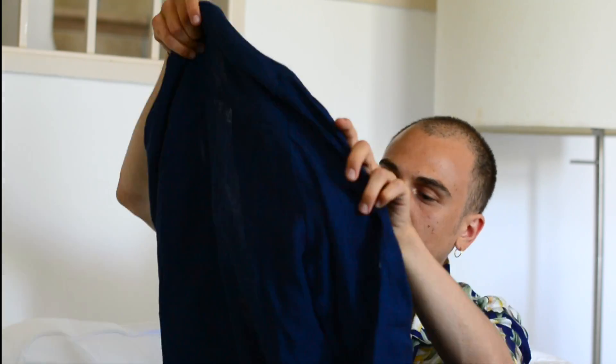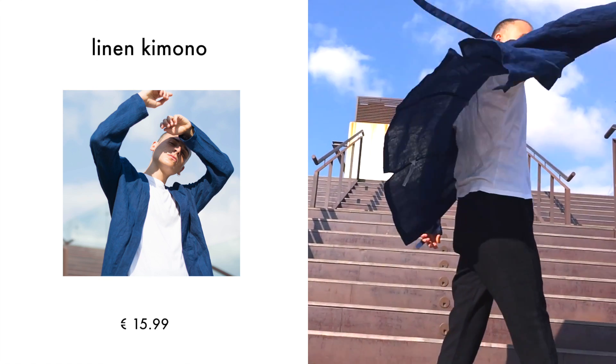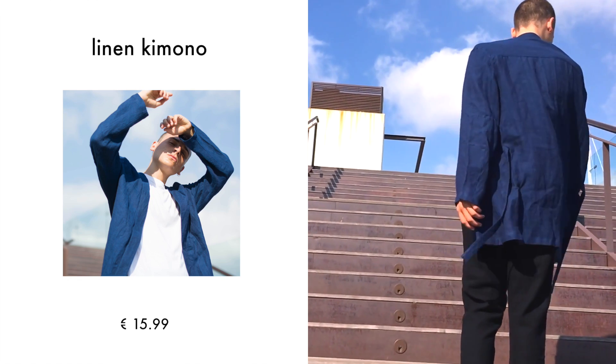I also have another bunch of stuff that I ordered online, so I got it in the mail. The first thing is another kimono - this one's also linen but it's from Zara. This one is longer, very light, and kind of transparent. I thought I liked it on the model when I looked it up online, but when I tried it on I didn't really like the feel. I'm probably going to return this one.